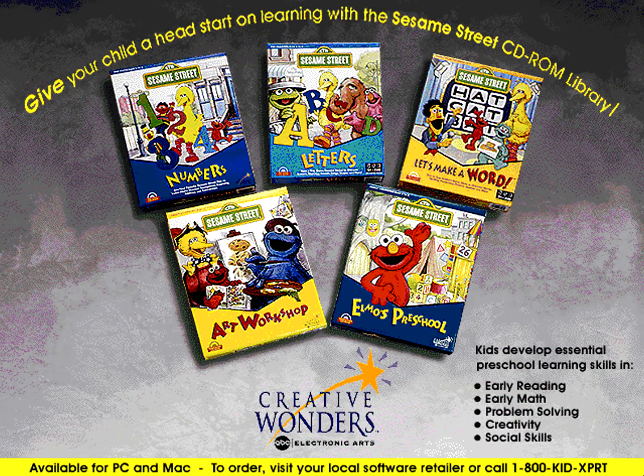Look for the entire line of award-winning Sesame Street CD-ROM titles. Designed by the educational experts at Children's Television Workshop and featuring the actual Sesame Street characters and voices, there's no better way to introduce your child to reading, math, creativity, problem-solving, and social skills such as sharing and cooperation.